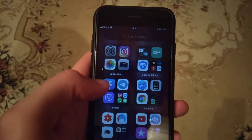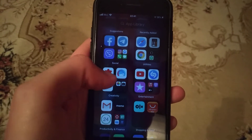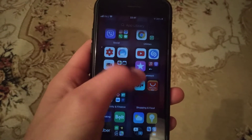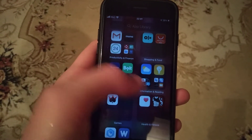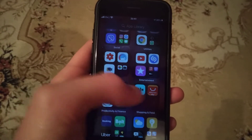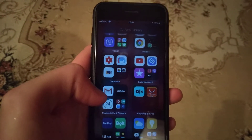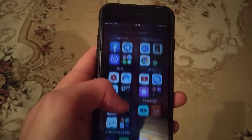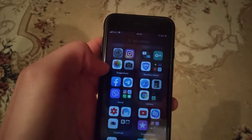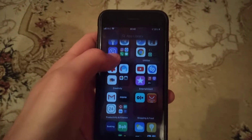Here you can see recently added suggestions, and categories like social, utilities, creativity, entertainment, productivity, finance, shopping and food, and travel. All of my apps are classified, and the same apps are grouped into new folders with the same content.